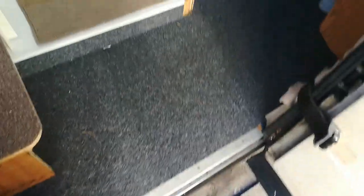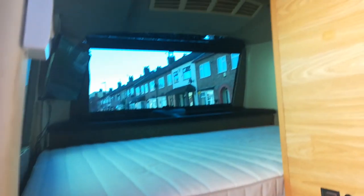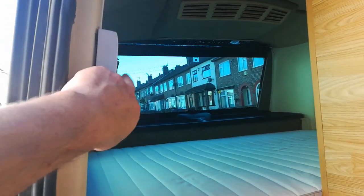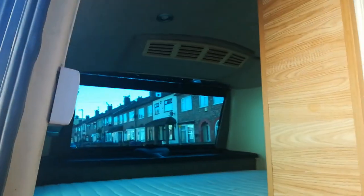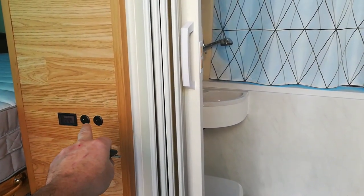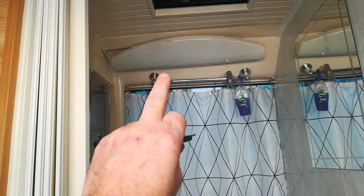As you step in, you've got the rear bedroom. Light switch for the rear bedroom — the electricity is off. Water pump, light switch for the bathroom.